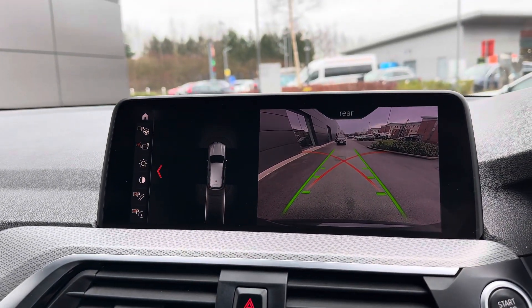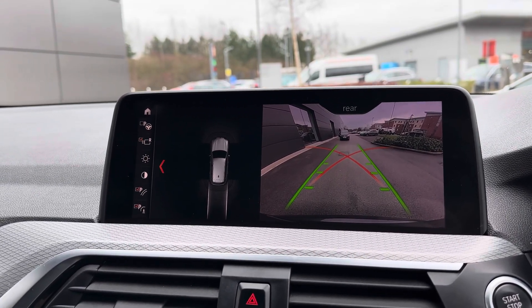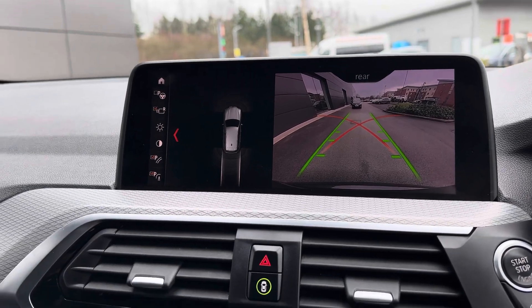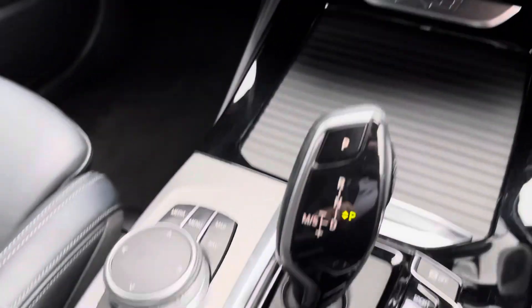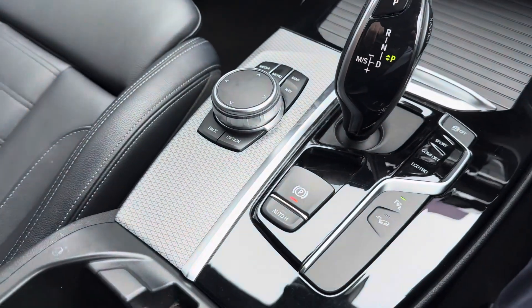There's also no need to worry about parking a car of this size as it does come with guidelines on the rear view camera, which are very helpful in tight parking spaces. You've got your shortcut buttons for the infotainment screen and also storage compartments under the centre armrest.